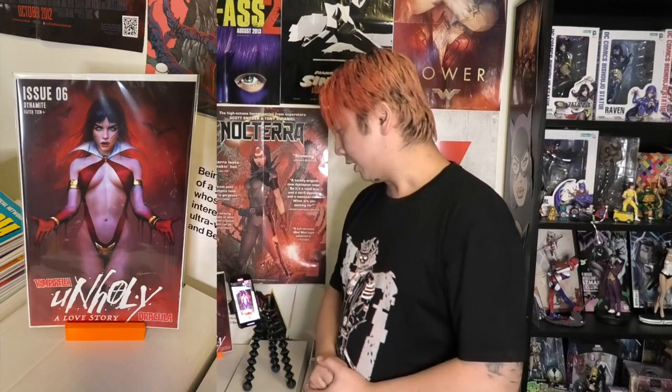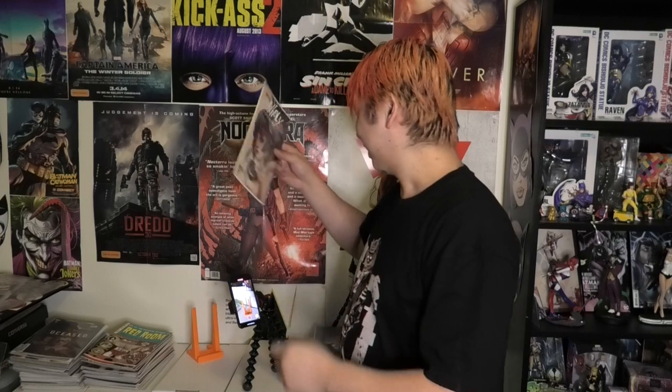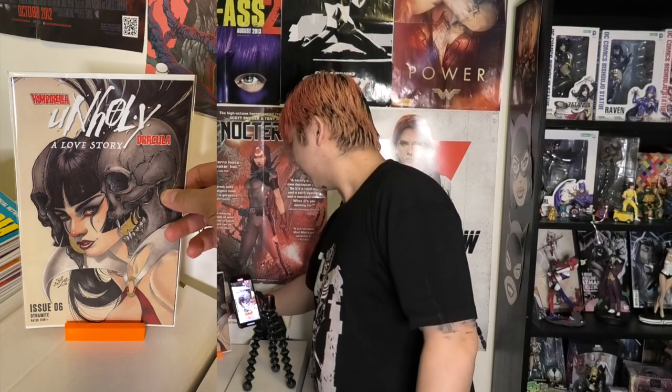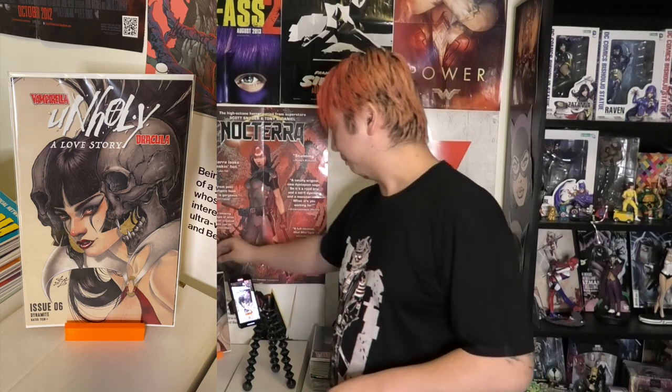Another Shannon Mayer cover right here — Dracula Unholy. That one's alright. This is another Zoe Lachey cover and I love this one. Even though it's just a face cover — I like some body in my covers — but this is a cool Vampirella Zoe Lachey cover. Really dig that one, that's awesome.